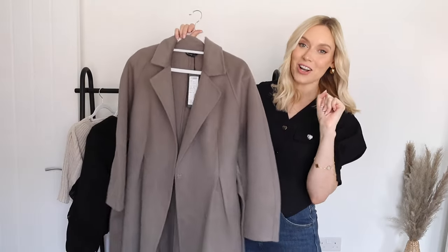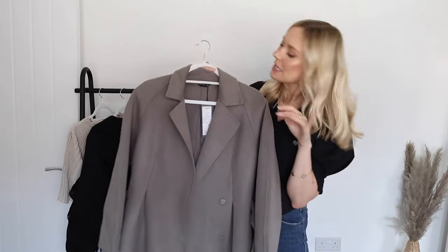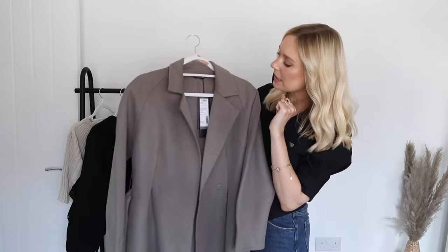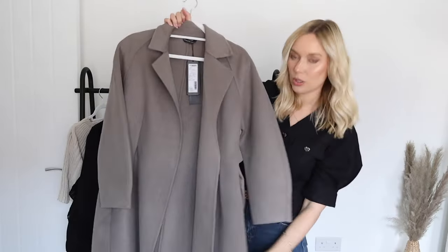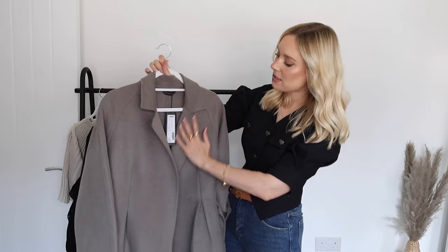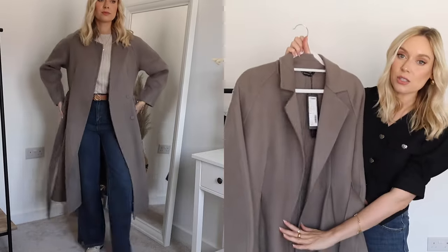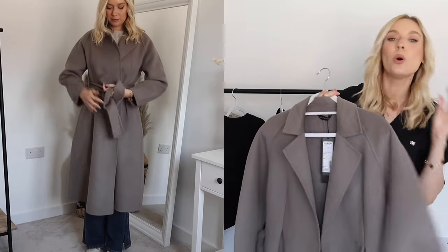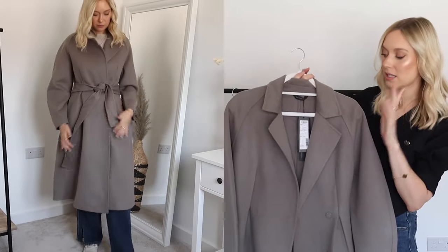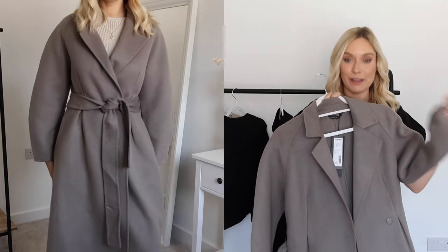Autumn is officially here and so we can start getting excited about coats — and this coat is so beautiful. This is an A-line wool coat and it's such lovely quality; it's 70% wool so it's going to keep you really warm and toasty in winter. It's a beautiful dark mushroomy taupe colour with a lovely structured, almost blazer-style top, a tie wrap belt, gorgeous pockets, and buttons to cinch you in. One thing I love is that the sleeve length actually fits — coats normally seem to go on forever, so it's nice to have one that's more fitted on the sleeve.